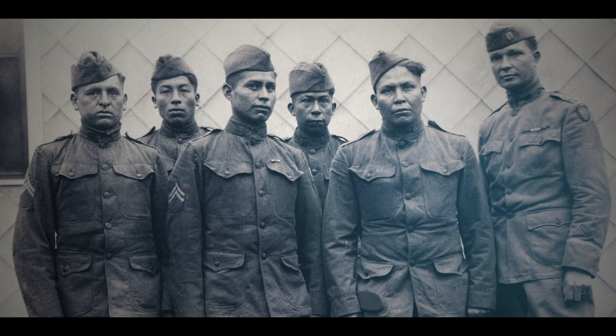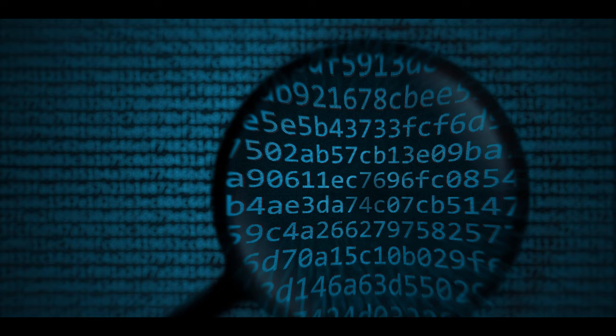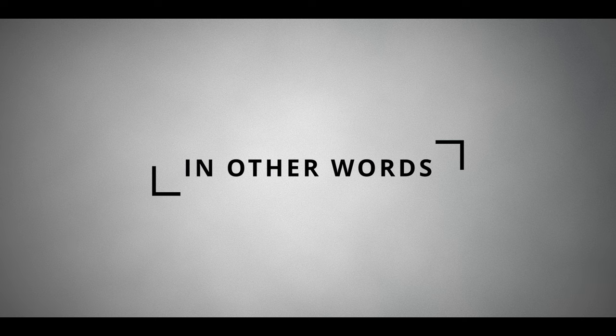The Americans famously resorted to using Native American languages during both World Wars, but an alternative was to develop ways of encoding and decoding messages using cryptology. It was crucially important for warring countries to secure their transmissions and not to let their enemies in on their plans.